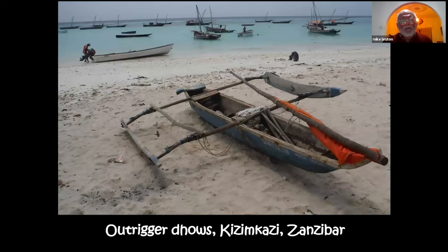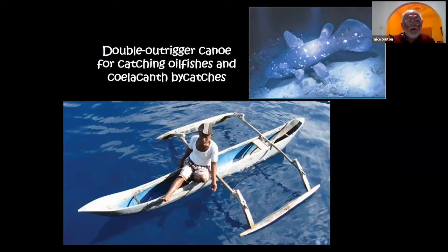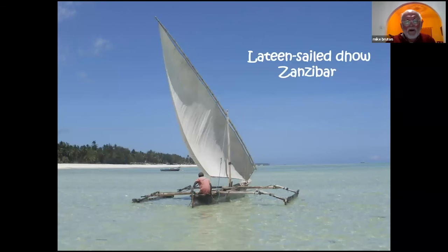More sophisticated dugouts up the east coast of Africa and the western Indian Ocean islands have double outriggers and can take a sail, as seen at Kizimkazi. The double outriggers used off the Comoros are remarkable — just a few hundred metres from shore you are over water 800 metres deep. These outriggers mainly target oilfish and catch coelacanths as bycatch. The fishermen made their own fishing lines to depths of 800 metres, their own floats and sinkers, and hauled in remarkably large fish. A more sophisticated version includes a lateen sail.